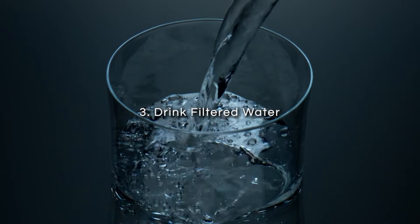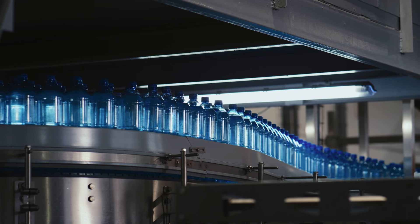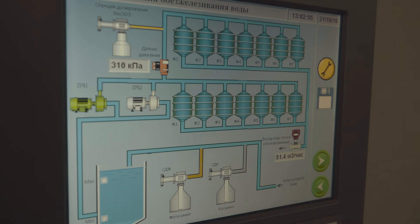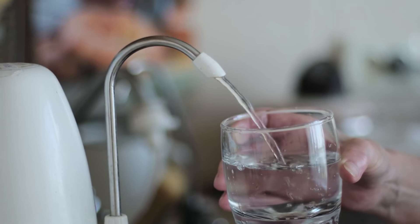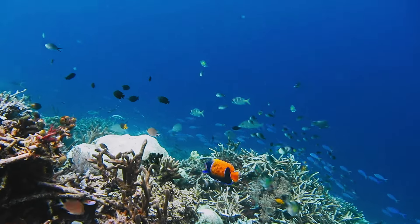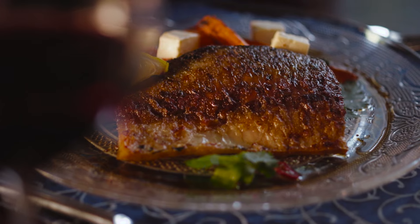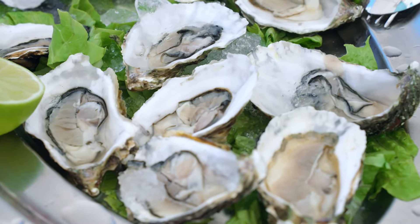Third, drink filtered water. Bottled water is a major source of microplastic exposure, as it contains far more microplastics than tap water. To reduce this risk, switch to drinking filtered tap water. You might also consider using a water filter with a carbon block or reverse osmosis system, which can help remove microplastics and other contaminants. Fourth, minimize consumption of seafood. Marine life, especially fish and shellfish, are ingesting microplastics from polluted oceans, which can then be passed on to humans. Reducing your consumption of seafood, particularly shellfish like mussels and oysters, can help lower your intake of microplastics.